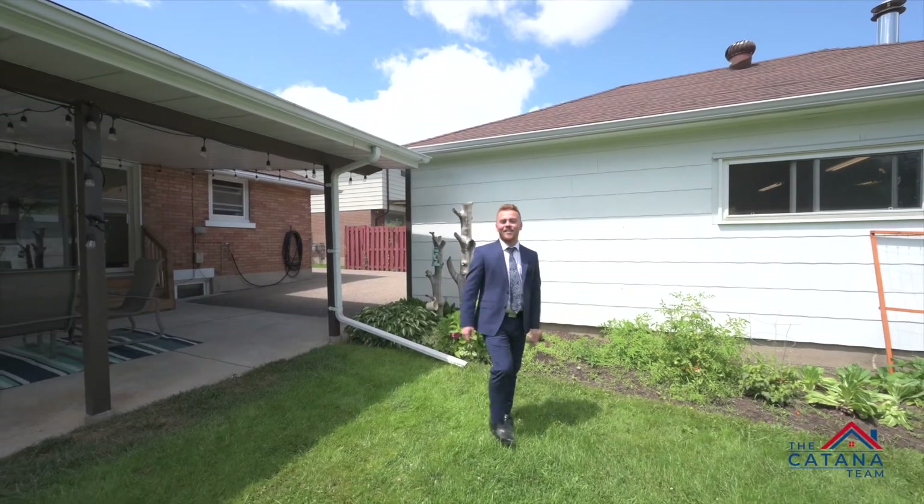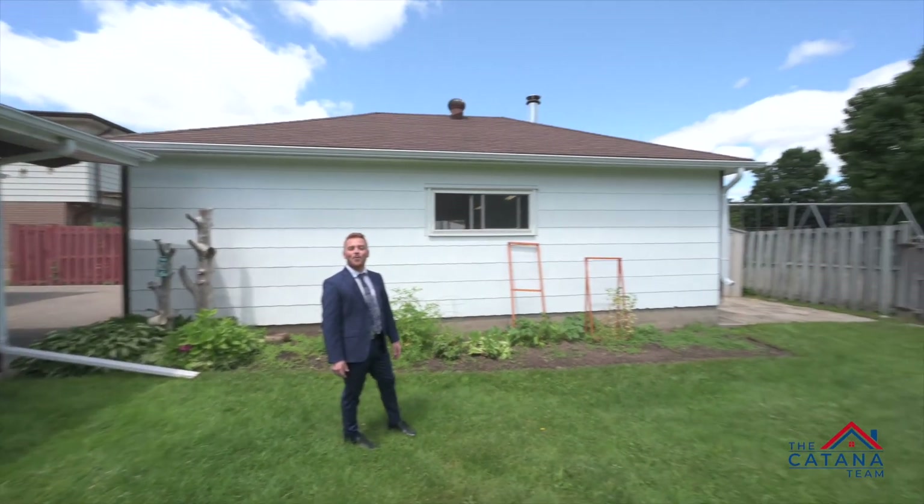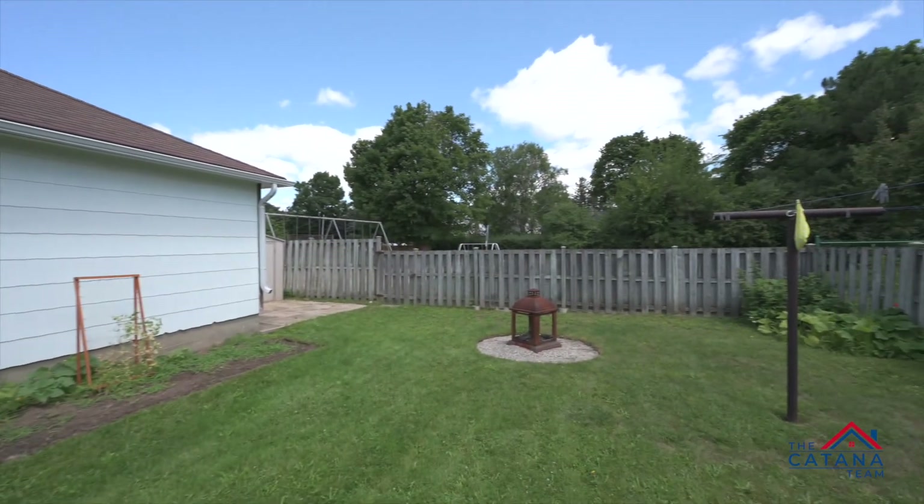Look at the size of this backyard — and now for the bonus: it backs onto Admiral Park, offering all the privacy you need.